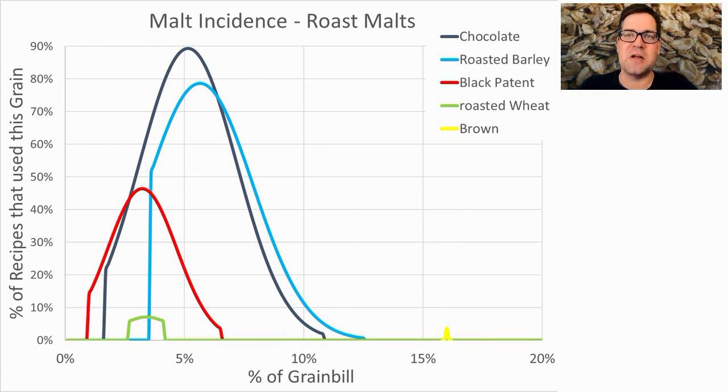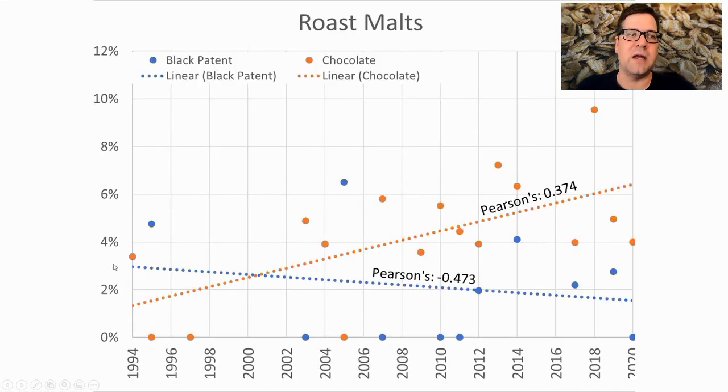For roasted malts, chocolate malt was most prominent — 89% of recipes used it at an average of 5.2% of the grist. Roasted barley was used in 79% at 5.7%, black malt in 46% at 3.2%, with one recipe using brown malt and two using roasted wheat. I plan to mix all three for complexity: around 4% chocolate malt, a bit less roasted barley, and even less black patent. Black patent is trending down over time while chocolate malt is trending up, so I'm adjusting proportions accordingly.